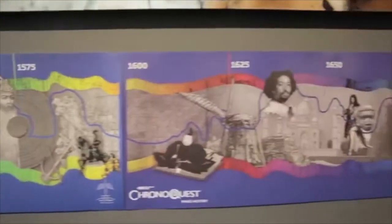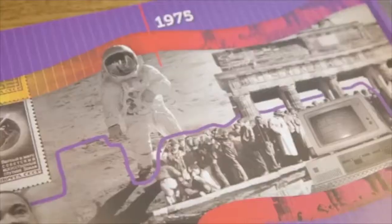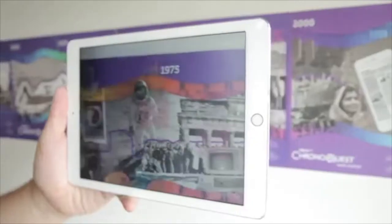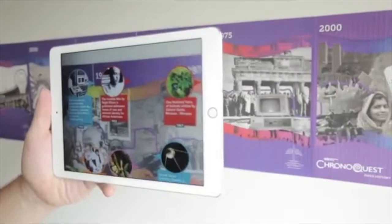I'm Jay Van Buren from Early Adopter and we are here in Jersey City to do Hack History, which is an event where we are taking the ChronoQuest Augmented Reality Timeline and bringing it to a group of teachers to see what they can do with it. People use an app called Erasmus — you point at a timeline and all of the content is in augmented reality.